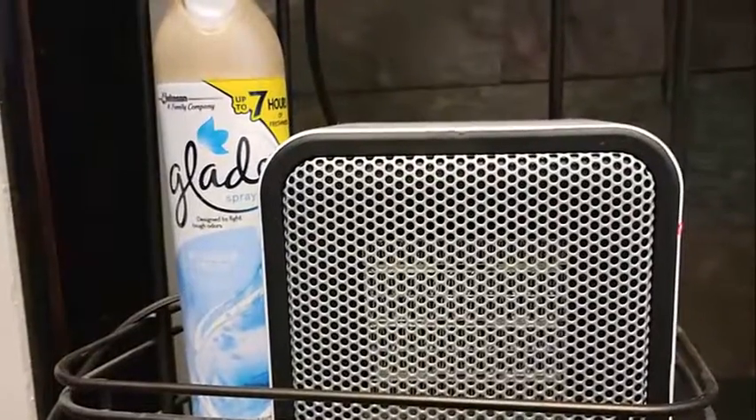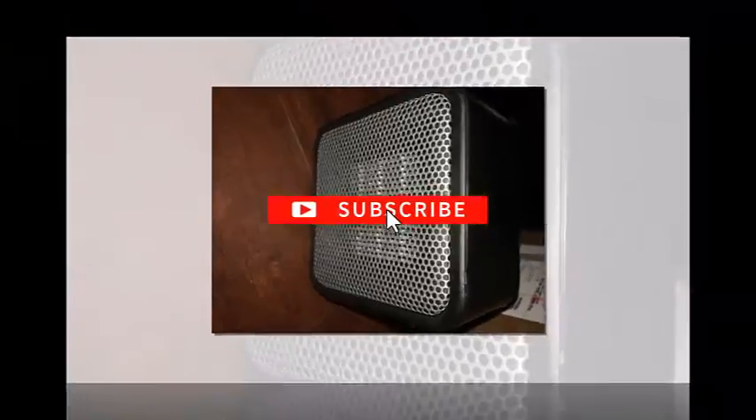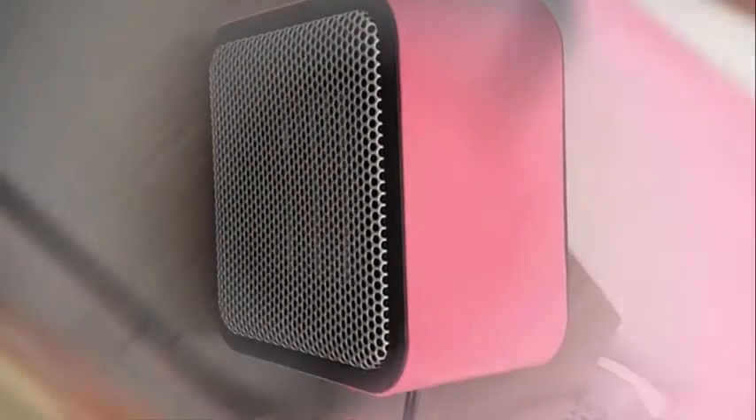Hello everyone, welcome back to my channel. If you are new here, please do subscribe and don't forget to hit that notification bell so I can notify you whenever I upload videos. And if you've already subscribed, I appreciate you — thank you.